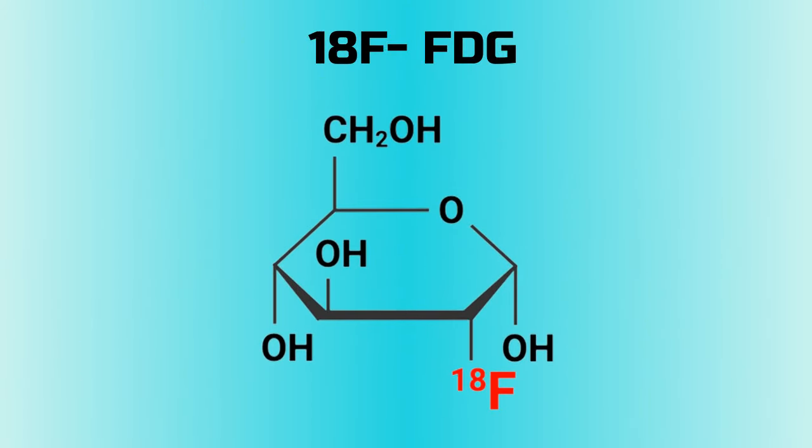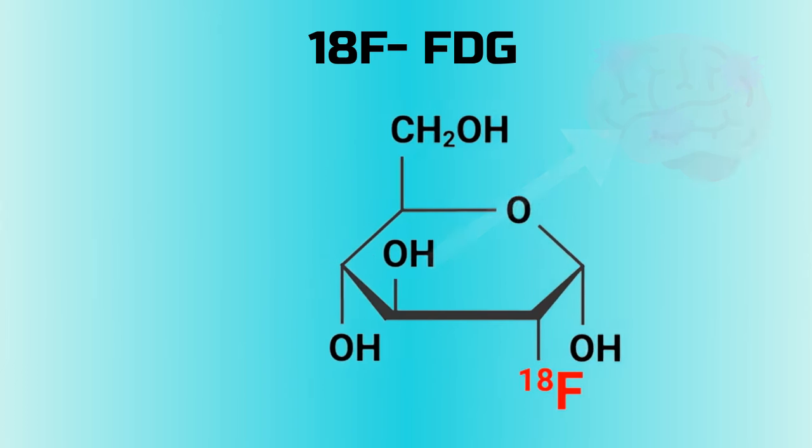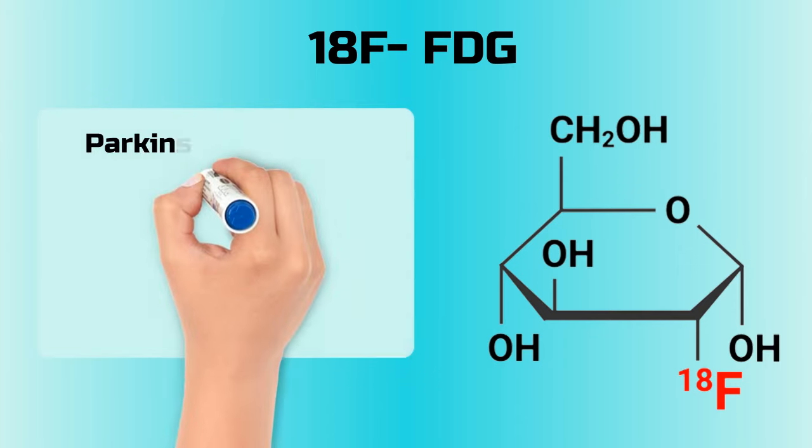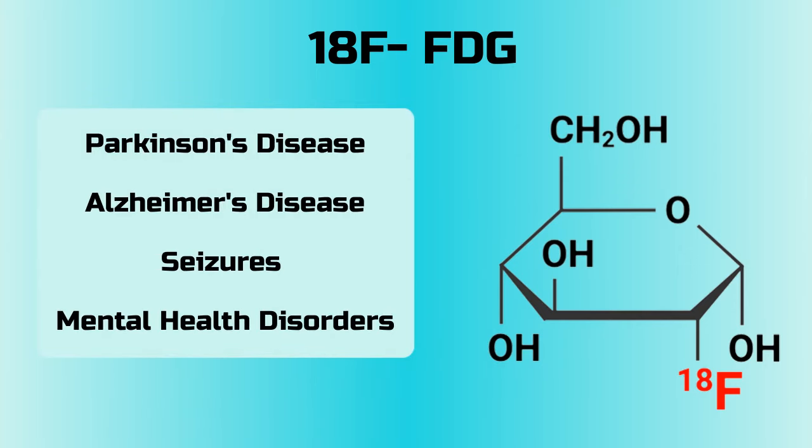A great example of this is fluorine-18 FDG, which is a glucose substance labeled with a radioactive form of fluorine. This can be taken up by the brain and imaged to examine the brain's consumption of glucose. This is often used in the early diagnoses of many brain diseases, like Parkinson's disease, Alzheimer's disease, seizures, and other mental health disorders.